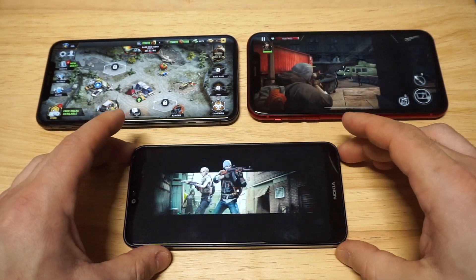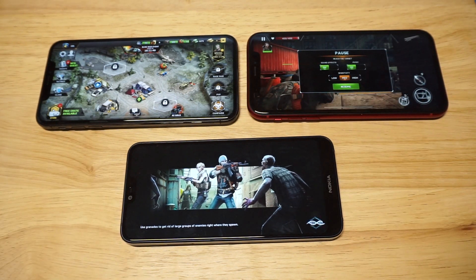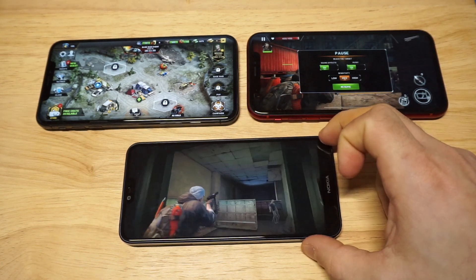I've got the Nokia 7.1 blasted. I'm going to blast the volume on all three phones so you can really hear the sound quality, and we are on max capacity here on this Nokia.